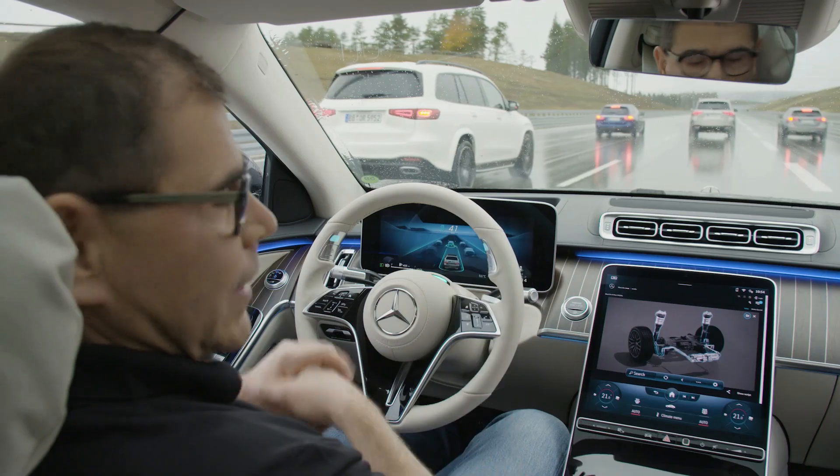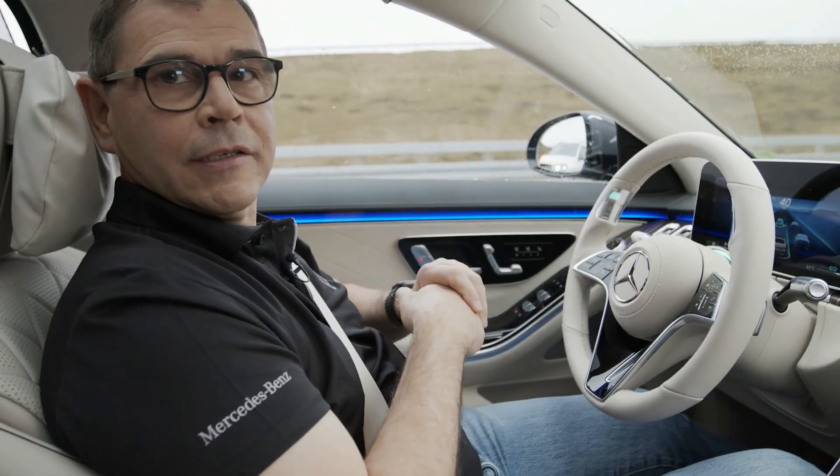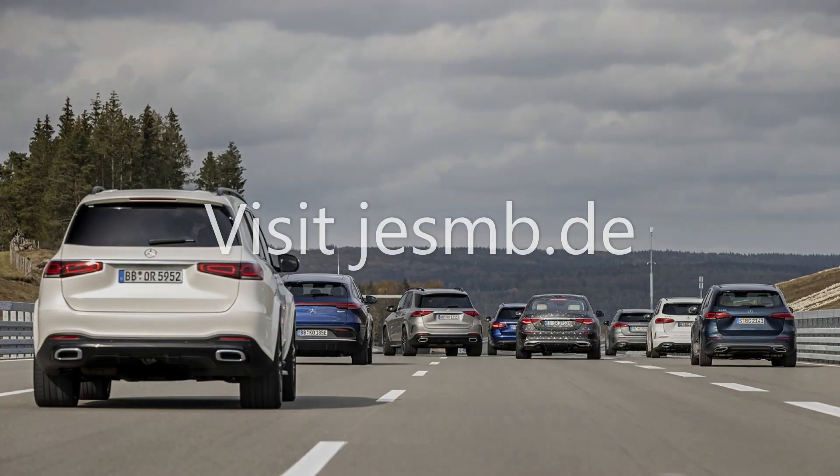We're convinced that by the time we offer it next year in the new S-Class, you will love the system. We're grateful for your time.